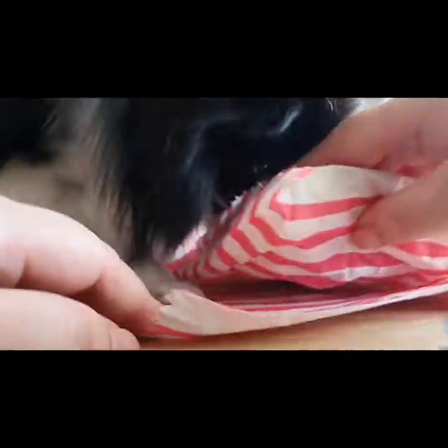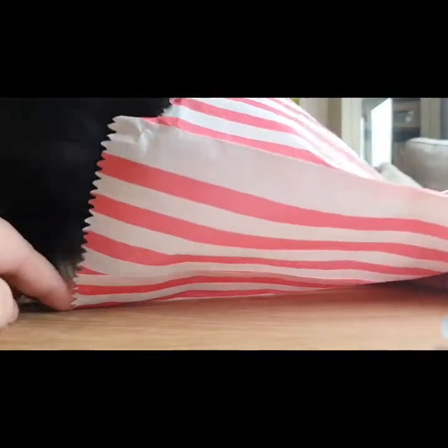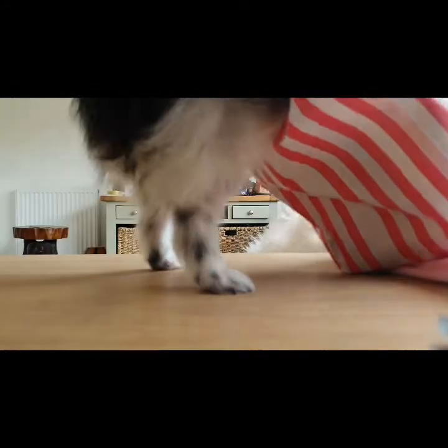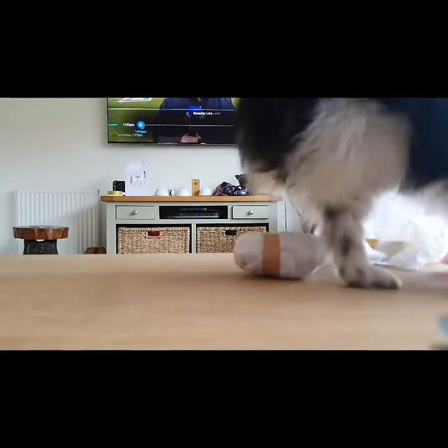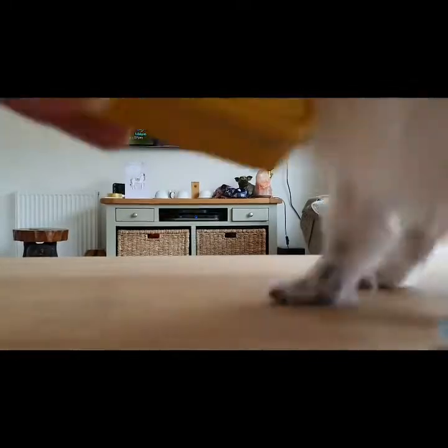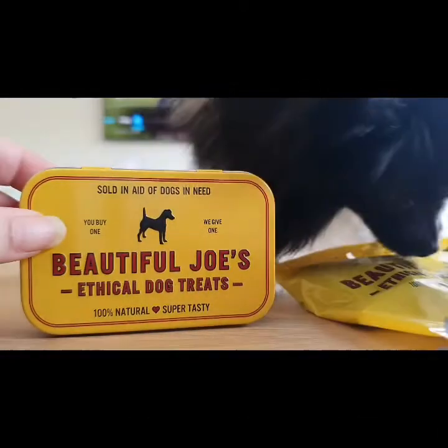Baby, I'm better at opening it than you are, I promise. What's in there? Are you gonna get it out? So that is Cindy in the bag — I'm gonna bring it out for everybody to see. Good girl! Oh dear, that's not gone so well. But these are beautiful — Joe's Ethical Dog Treats. We have not tried these before in this house, although by the looks of it we'll be trying them very very soon.